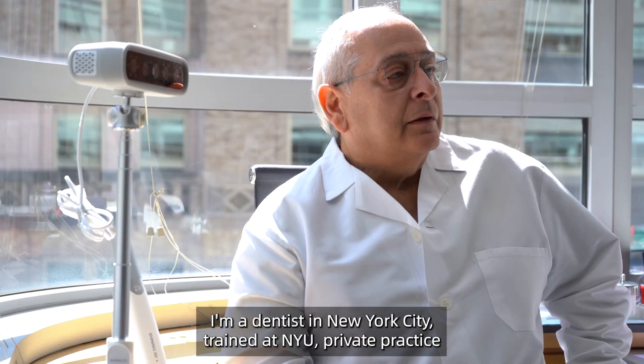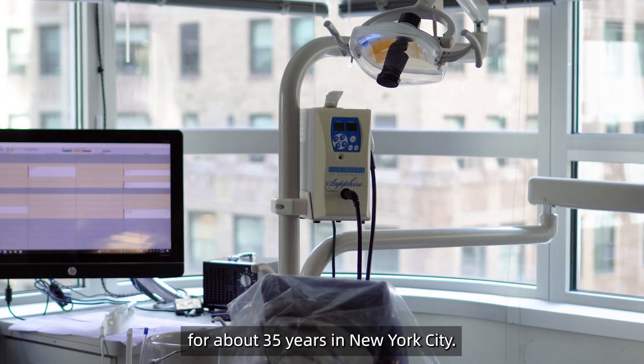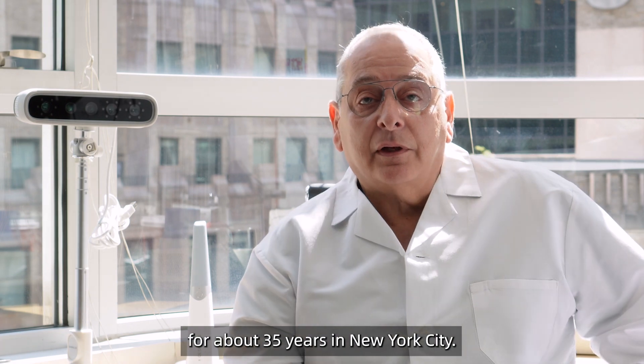My name is Anthony Cicacci. I'm a dentist in New York City. I trained at NYU and have been in private practice for about 35 years in New York City.